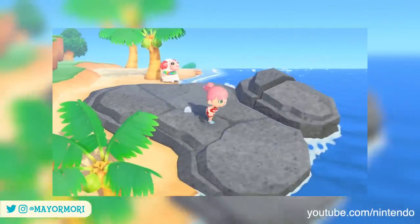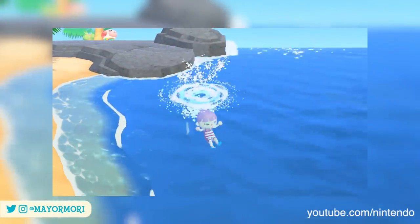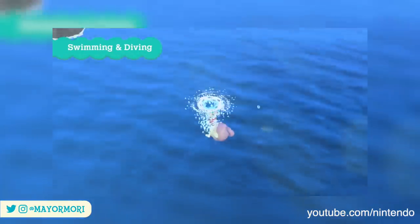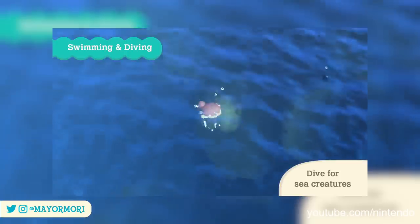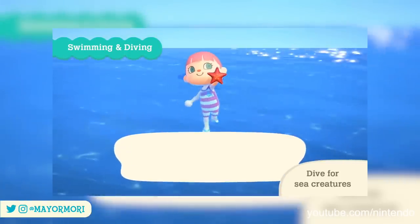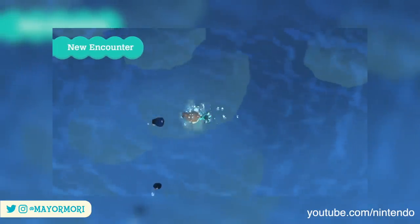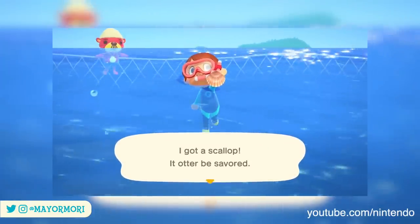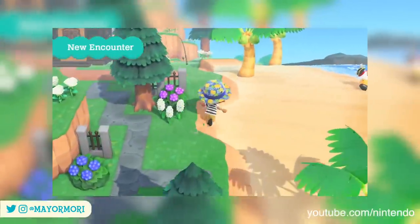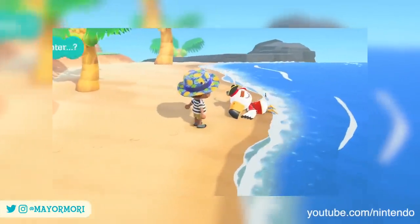Last week Nintendo dropped a huge Summer Update trailer for New Horizons showing off a whole bunch of new content that will be available to download on July the 3rd, which is super exciting. The majority of the update focuses around the swimming and diving mechanic finally being added to the game, but towards the end also teases some new encounters — one of them being Gulliver in an entirely new outfit.